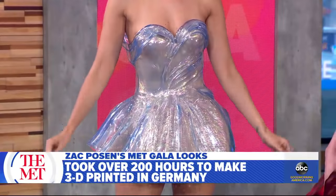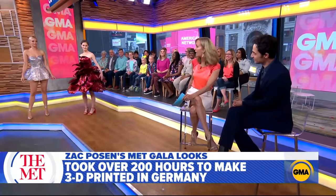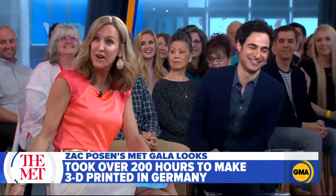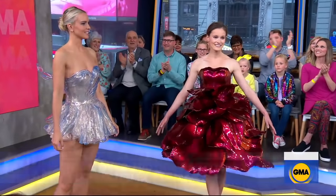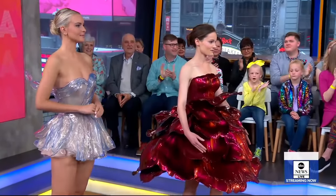Is this where fashion is heading, Zach? It is. This is the future. So this year was camp. Your inspiration was expression, creativity, extreme — having fun. And it sounds like you did. Taking a risk.